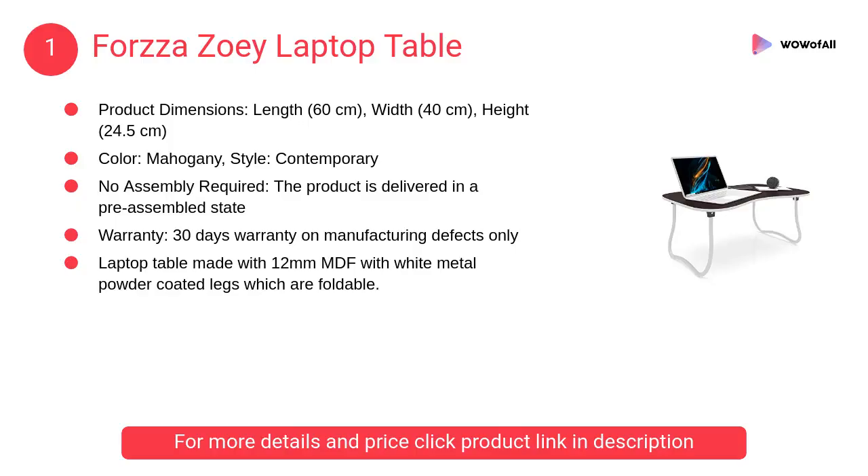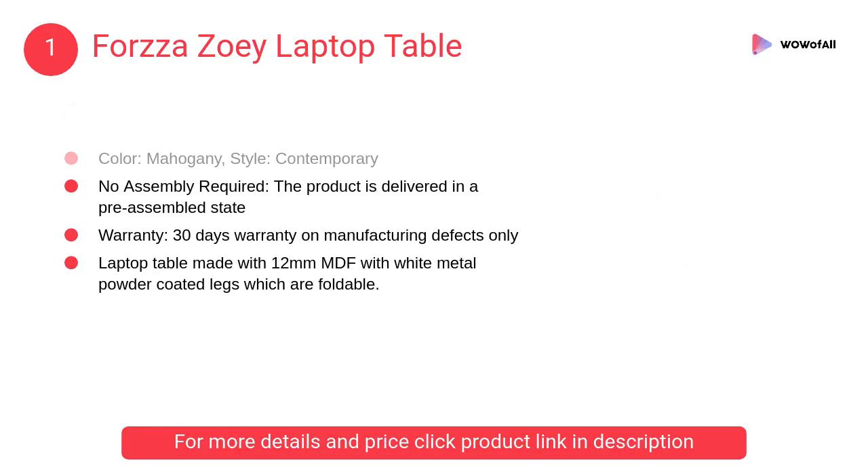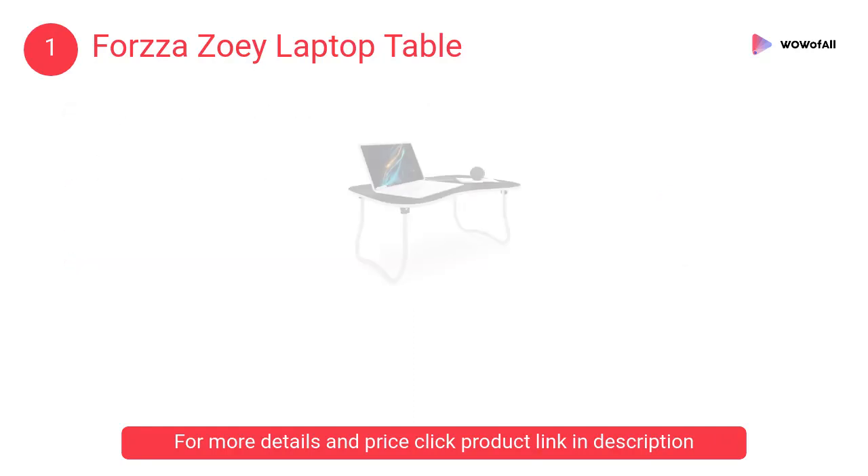At number one, the Forza Zoe Laptop Table. The product is delivered in a pre-assembled state. The laptop table is made with 12 millimeter MDF with white metal powder coated legs, which are foldable.